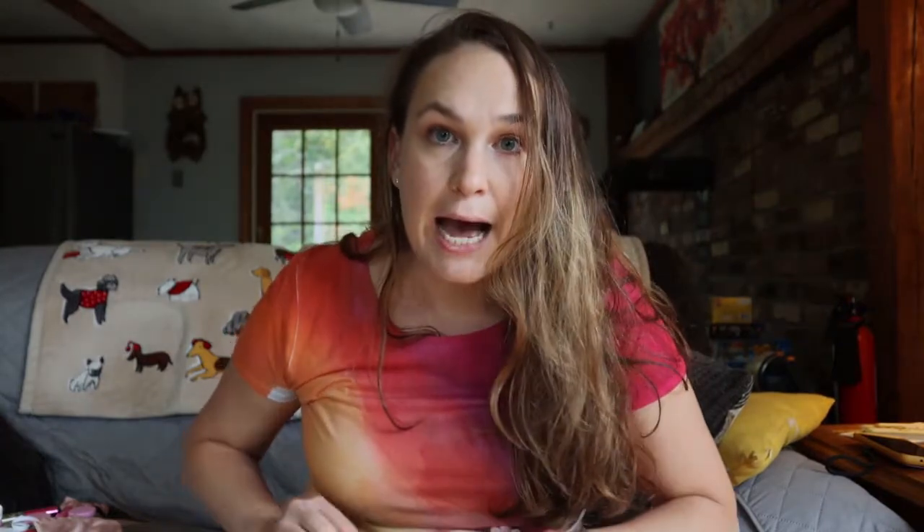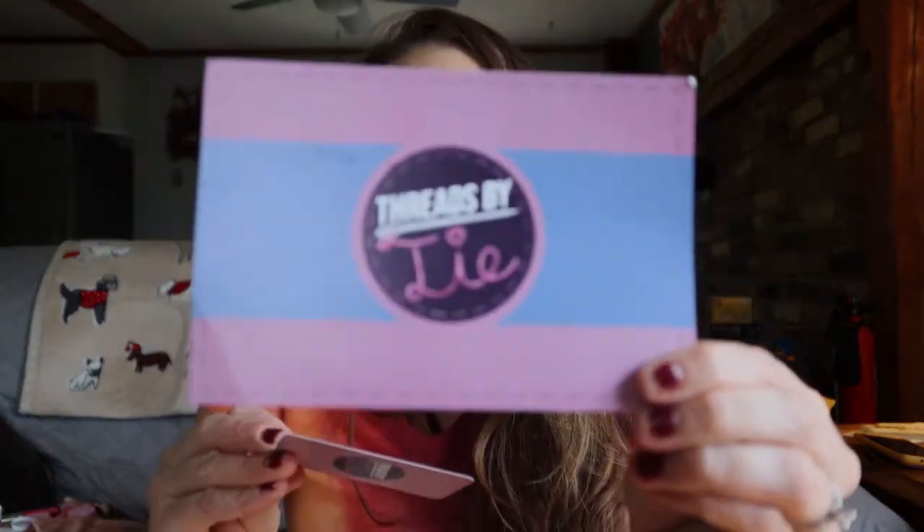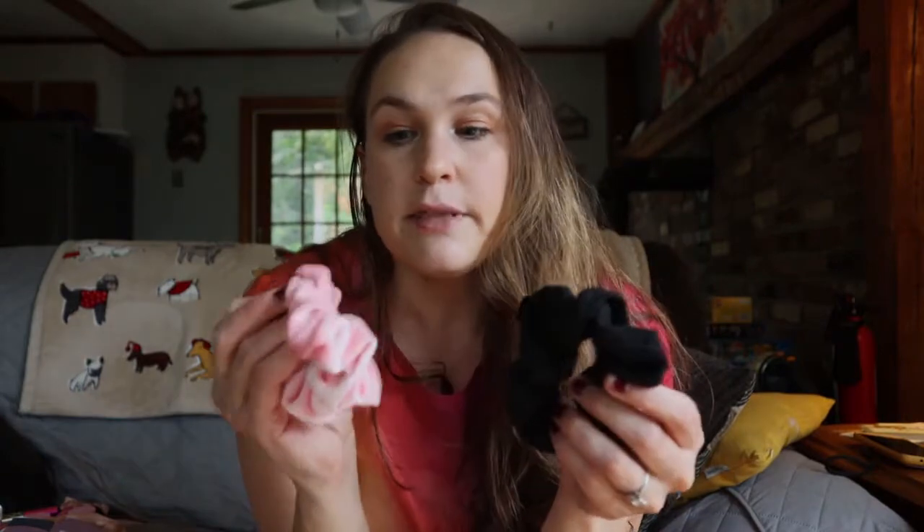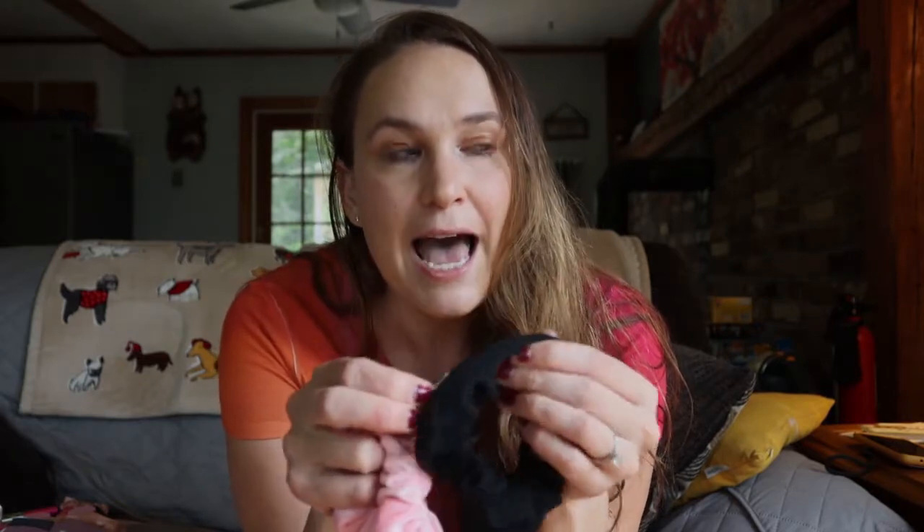The next thing is some scrunchies from Threads by Ty. That's their business card — it has some contact information — and it came with a cute little sticker, which is super cute because I've been really into stickers lately. I ordered two scrunchies: one is velvet and one is regular material. What's super cool is they have zippers and you can put stuff inside your scrunchie. I'm a little sad I didn't invent this — I didn't even know this was a thing until I saw it on TikTok.